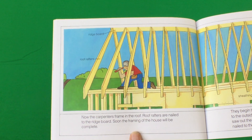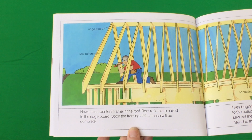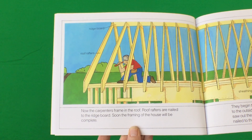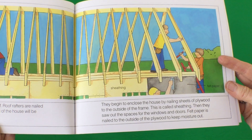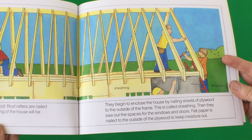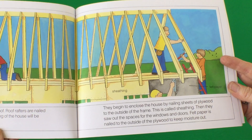Now the carpenters frame in the roof. Roof rafters are nailed to the bridge board. Soon the framing of the house will be complete. They begin to enclose the house by nailing sheets of plywood to the outside of the frame. This is called sheathing. Then they saw out the spaces for the windows and doors.